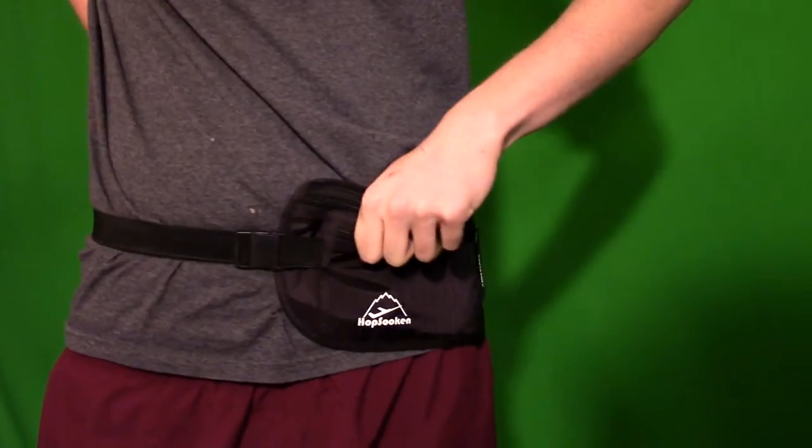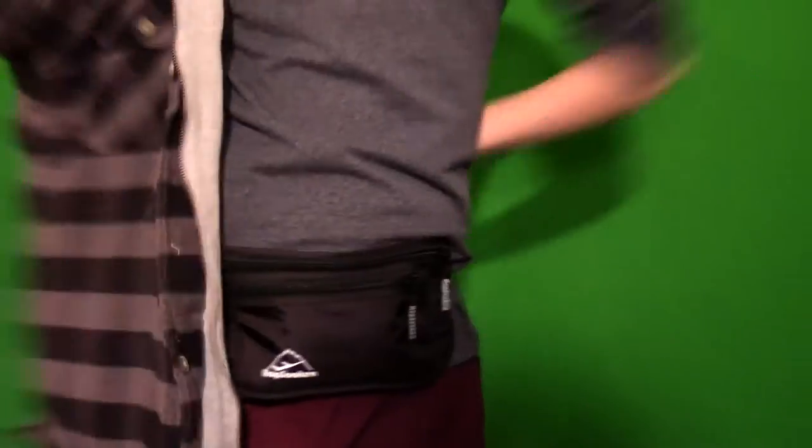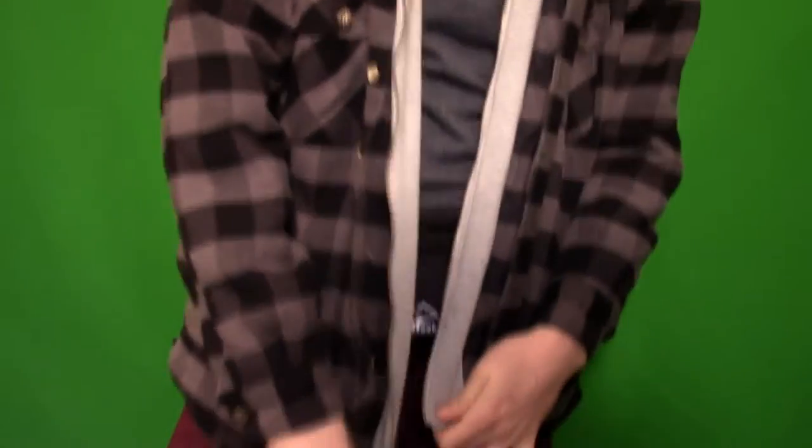However, I would not recommend putting a whole lot inside of this, as the more you fill it, the less comfortable it becomes. It'll fit comfortably on both your front and your back, and can also easily fit underneath a hoodie or sweatshirt if you're trying to be discreet.